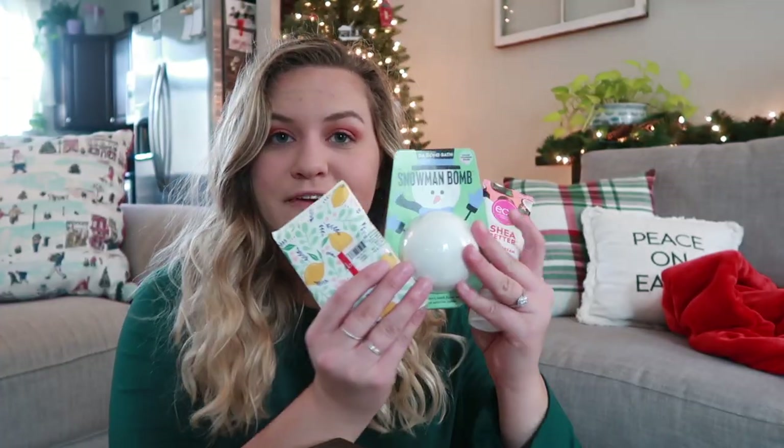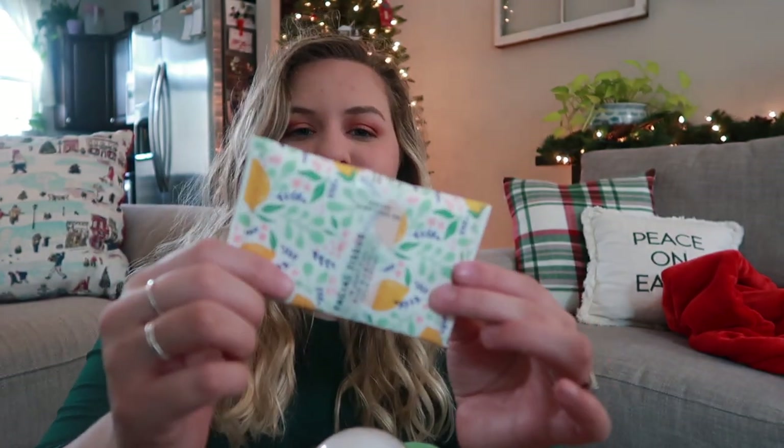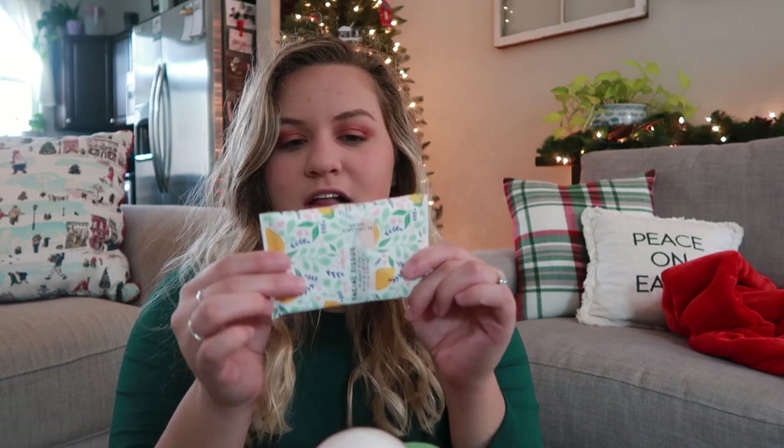I'm going to put these in here now. Some other random self-care items are tissues. This is a pack of tissues — I thought it was just super cute. It was from the dollar section at Target. The holidays are sometimes a time where people are sick because we're spending a lot of time with other people, and we're in COVID times.